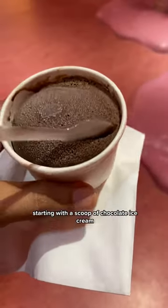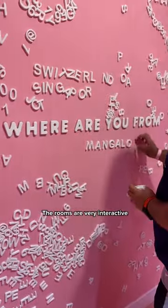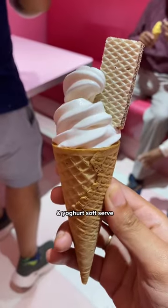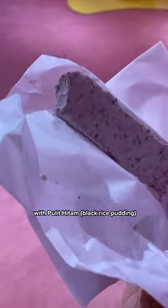The best part is we get different ice creams along the way, starting with a scoop of chocolate ice cream and pink guava in this California-themed room. The rooms are very interactive, and here I have an important message for you. Then in the diner room, we got mango coconut soft serve and yogurt soft serve.